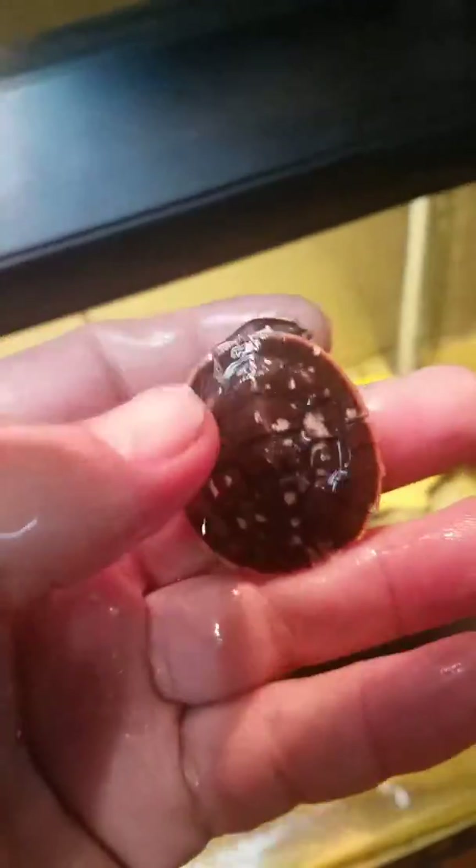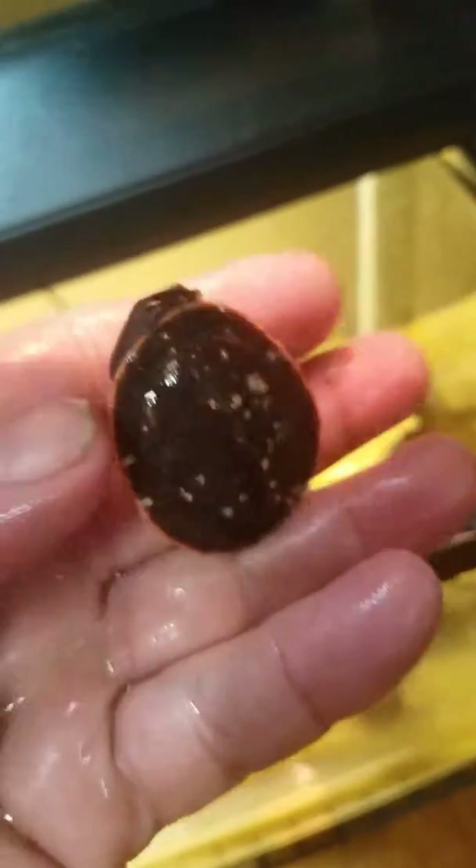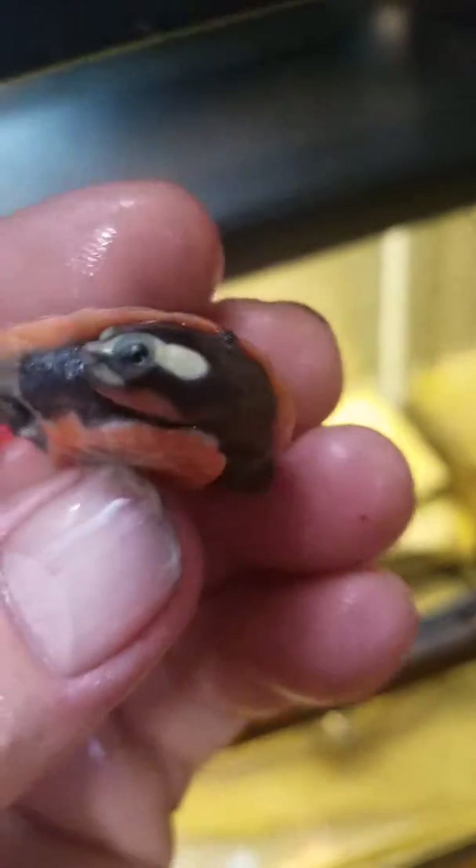Here he is — this is the pink-bellied side-neck turtle. I don't know what's going on with his shell. If anybody knows anything about it, please let me know in the comments below. I'd like to find out what is growing on his shell — I don't know if he's losing the coloring or what. But he eats pretty well and does pretty well overall.